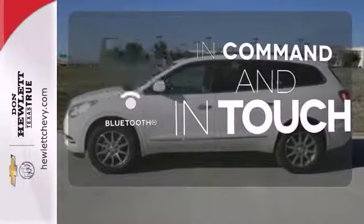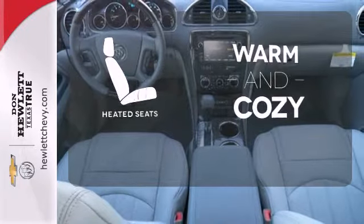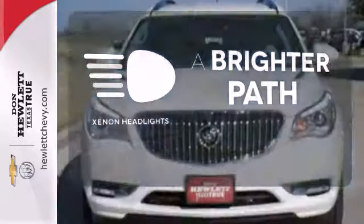Keep your hands on the wheel and eyes on the road with the Bluetooth. Wrap yourself in the comfort of heated seats. Illuminate your path with the Xenon headlights — it's a sight to behold.